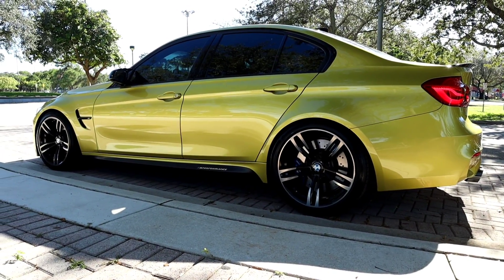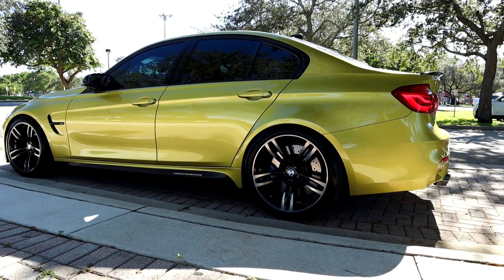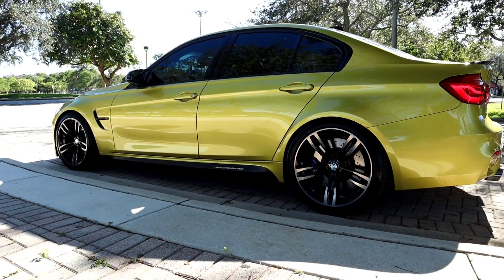Alright guys, welcome back to the channel. In this video I'm gonna explain how I'm paying $51.40 a year for an extended warranty. If you guys are new and just tuning into the channel, this is my 2018 BMW M3 and the color is Austin Yellow.